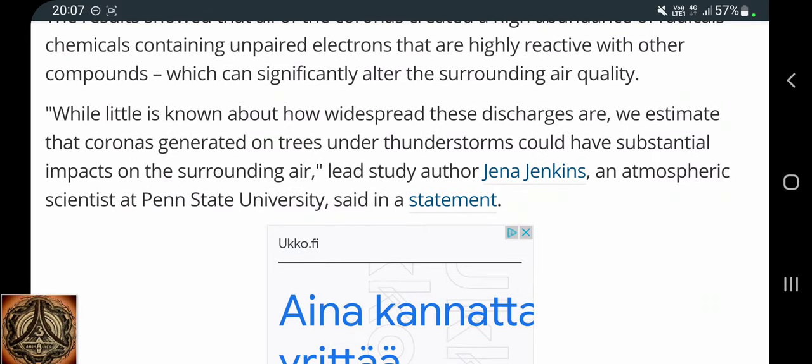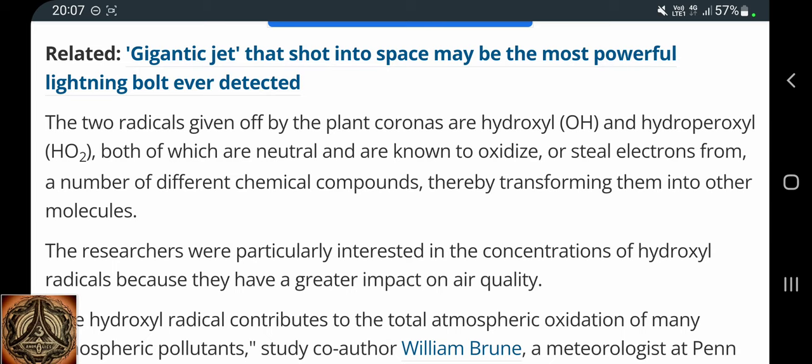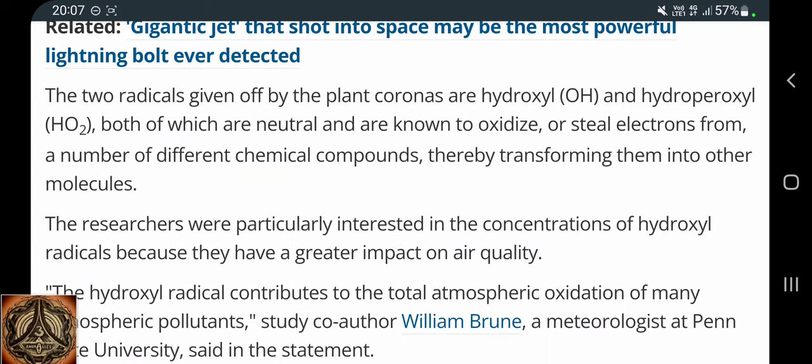While little is known about how widespread these discharges are, we estimate that coronas generated on trees under thunderstorms could have substantial impacts on the surrounding air, said lead study author Jenna Jenkins, an atmospheric scientist at Penn State University. The two radicals given off by the plant coronas are hydroxyl (OH) and hydroperoxyl (HO2), both of which are neutral and known to oxidize — or steal electrons from — a number of different chemical compounds, thereby transforming them into other molecules.